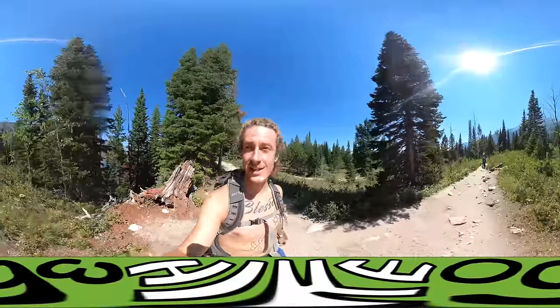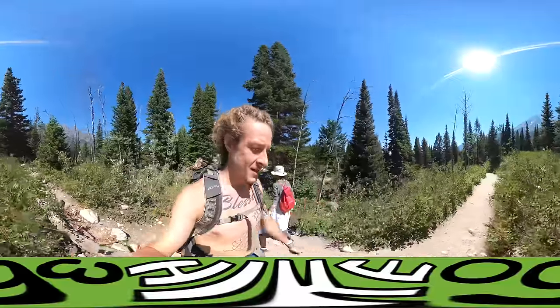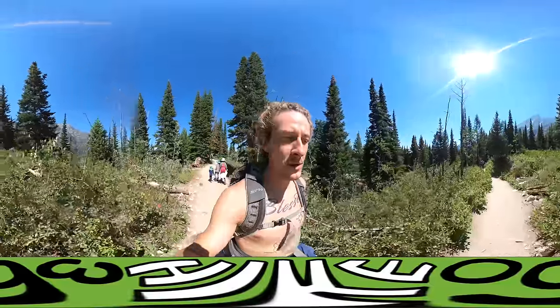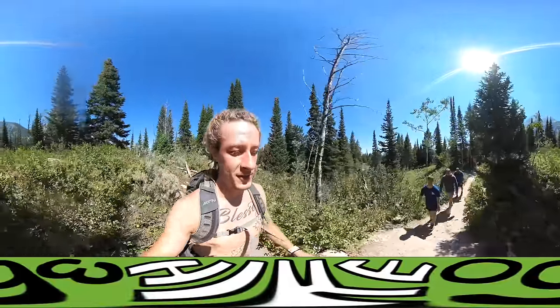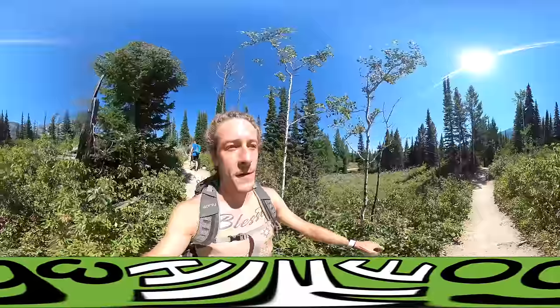I'm at the trailhead for Jenny Lake right now. Jenny Lake is apparently one of the best lakes you can find at Grand Tetons National Park. I'm here to do a 7.1 mile hike around the lake and there's two points of interest along the way — one of them being Hidden Falls, which I'm on my way to now, and the other being Inspiration Point. We'll check both of those out and I'll give you videos of those two points.